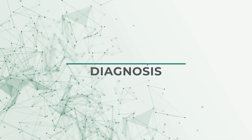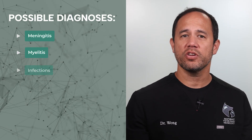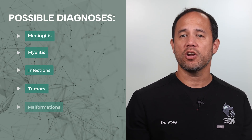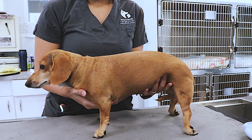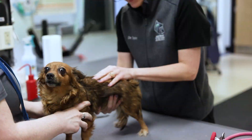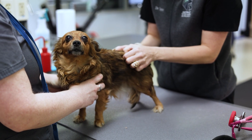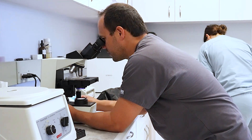While IVDD is the most common disease in the spinal cord of the neck, there are other causes that can cause the exact same symptoms. For example, meningitis, myelitis, infections, tumors, and malformations can all cause pain, difficulty walking, or inability to walk in all four limbs. Each of these is treated differently and has a different likelihood of getting better. For this reason, tests are often recommended.